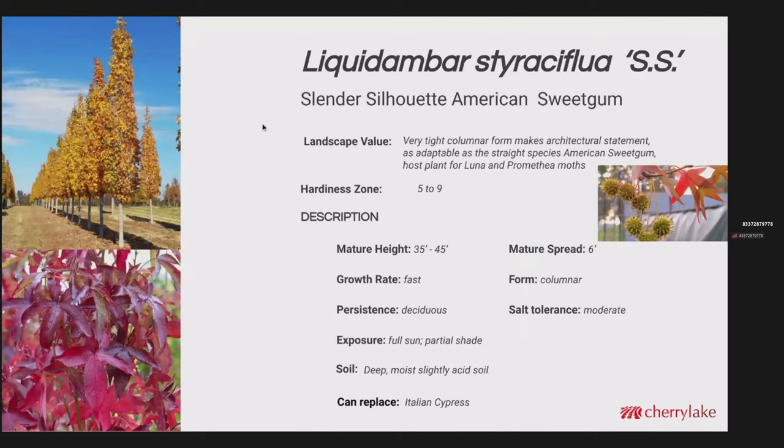This is a cultivar of the American sweet gum called Slender Silhouette. This could be used to create an architectural statement if there was a landscape environment meant to have a European feel. It's a very tight column that gets 35 to 45 feet tall with a mature spread of about six feet. Just like the species, it's got a fast growth rate and is deciduous. This would be a great replacement for Italian cypress, which gets a lot of insect and mite damage and requires a lot of spraying — not very sustainable.